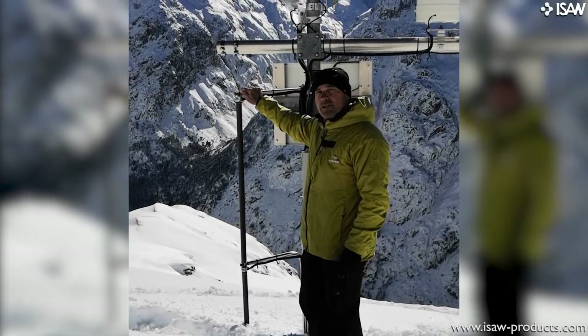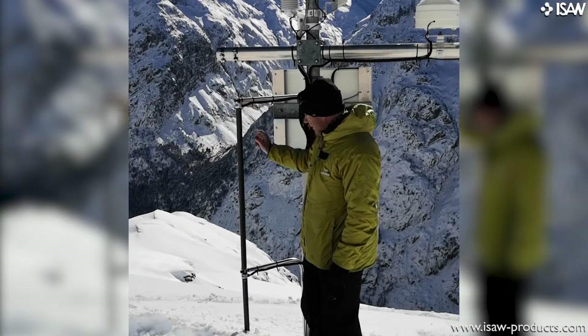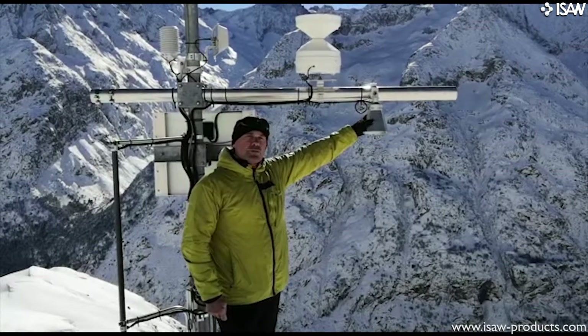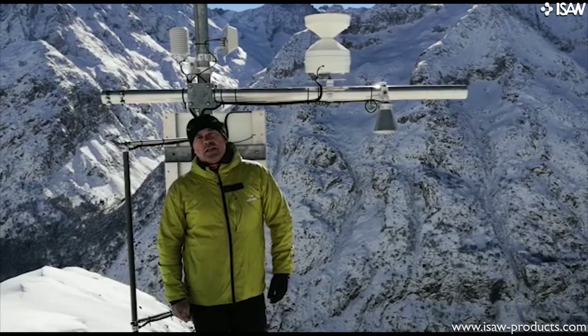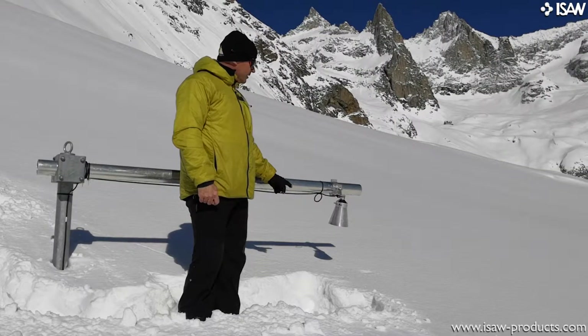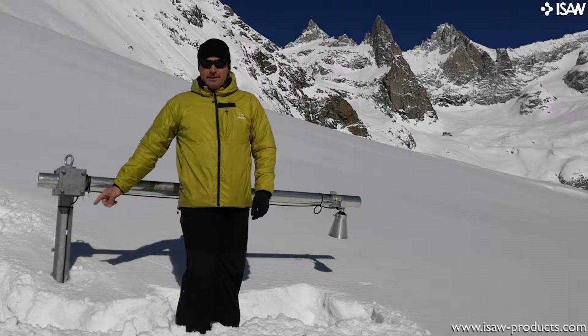These are the flow caps which give us an indication of the transport of snow by the wind. We have two snow height gauges: one at the station which is under the main wind in an erodible zone, and another one a little bit further away at 60 meters which gives us a snow height deposition leeward. This is the second snow height gauge on the accumulation zone. The mast is 3 meters.